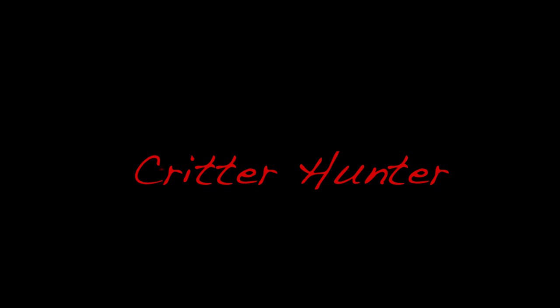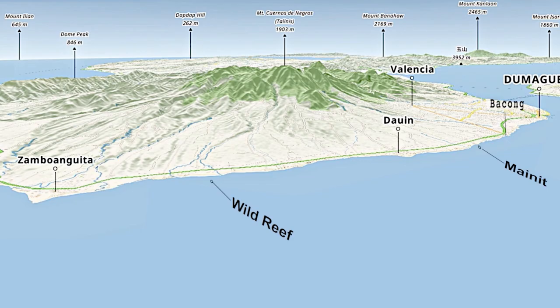So anyways, let's get in the water. Today on our dive map we get to add Talisai — it's a great little dive site, so let's go check it out.